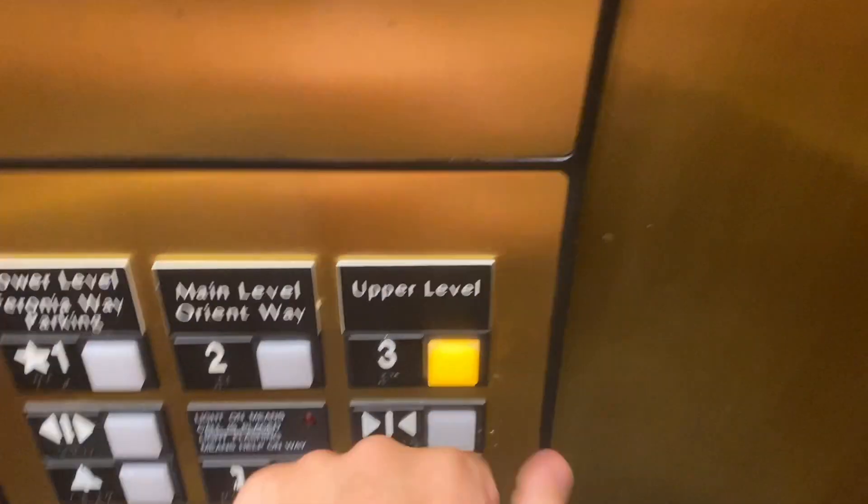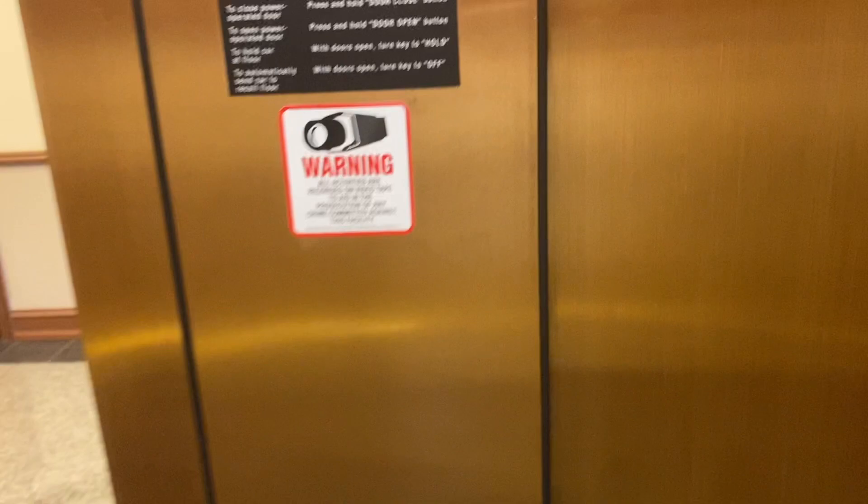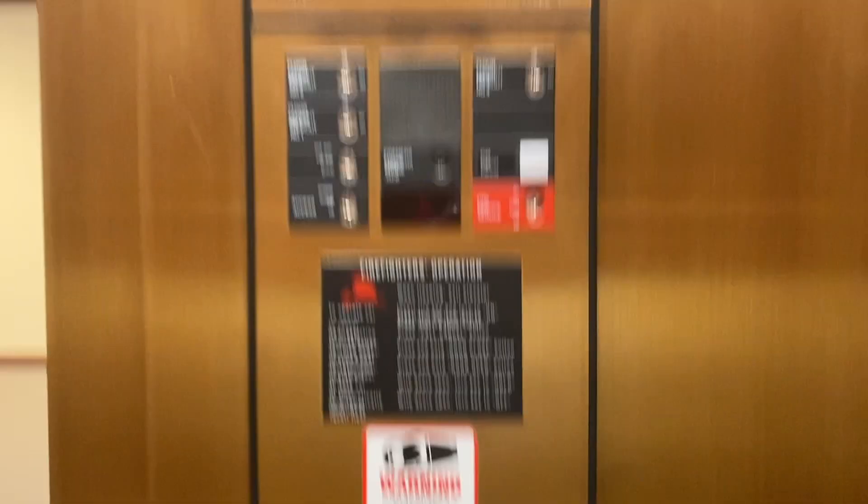This is the elevator at 75 Orient Way in Rutherford, New Jersey. All right, and here we go.